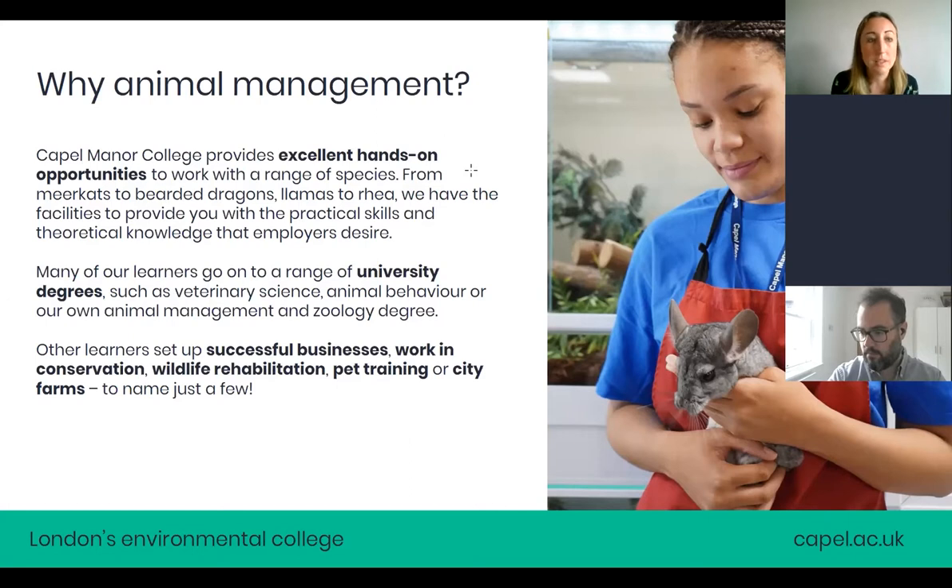You'll be working with things like meerkats, bearded dragons, llamas, rheas, chinchillas, hamsters, ponies, and all the sorts of animals that you would need to work with to get those practical hands-on skills in animal management.